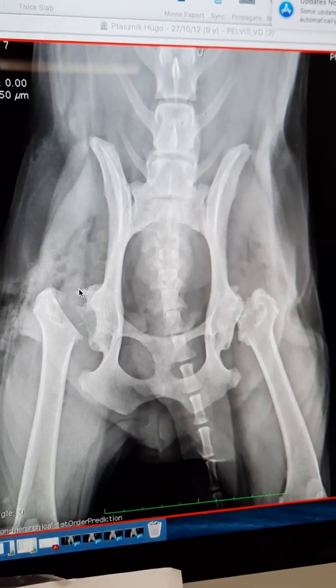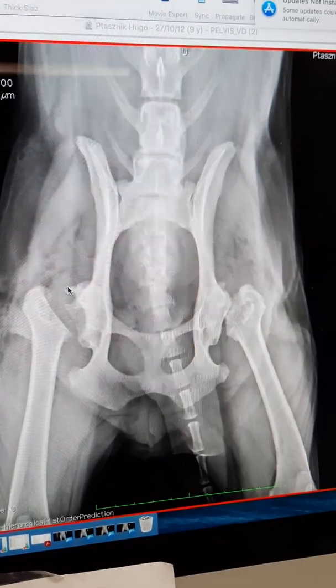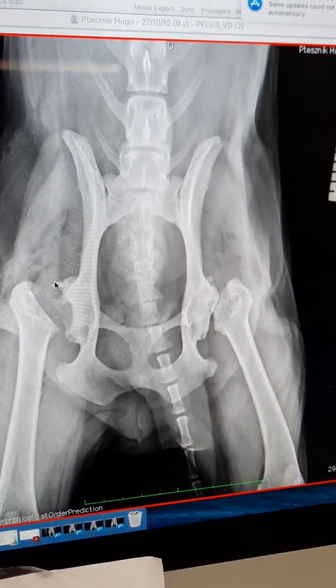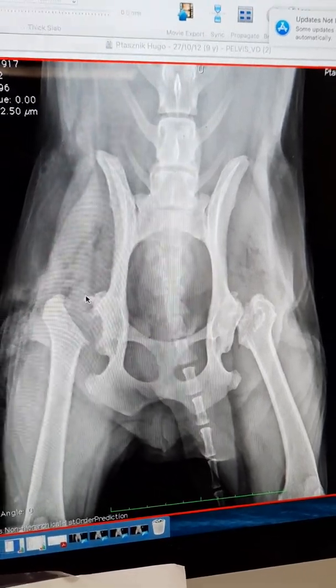Physiotherapy and hydrotherapy two weeks post-surgery is highly recommended. We also ice the surgical site for the first couple of days, every four hours when they are in hospital.